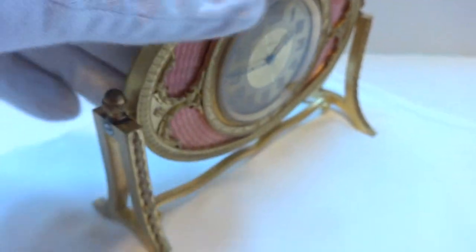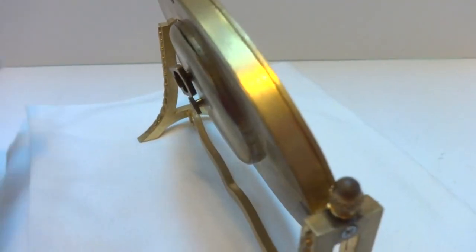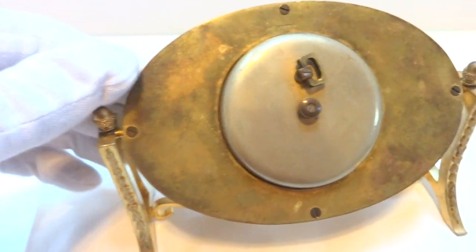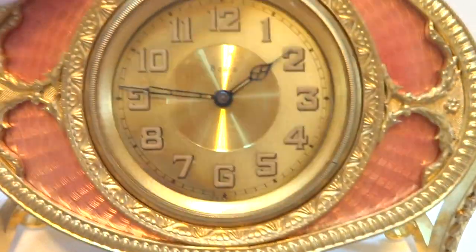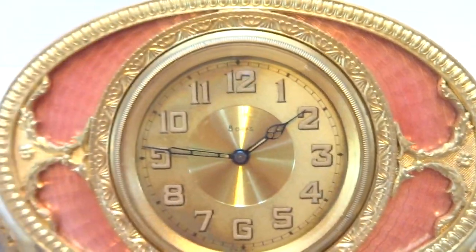So this clock, you can also adjust it to whichever angle you desire. This is brass showing some natural patina. It's a very pretty clock. It would look great sitting on a mantel or a desk.